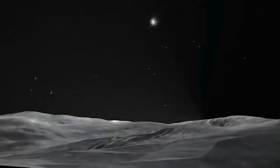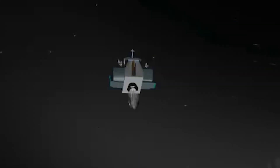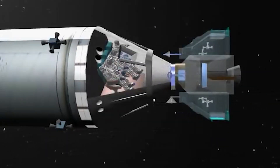First, there's an ascender module that goes down to the Moon, collects lunar samples, and heads back up to orbit around the Moon. It then docks with another spacecraft in lunar orbit to transfer the collected lunar samples.